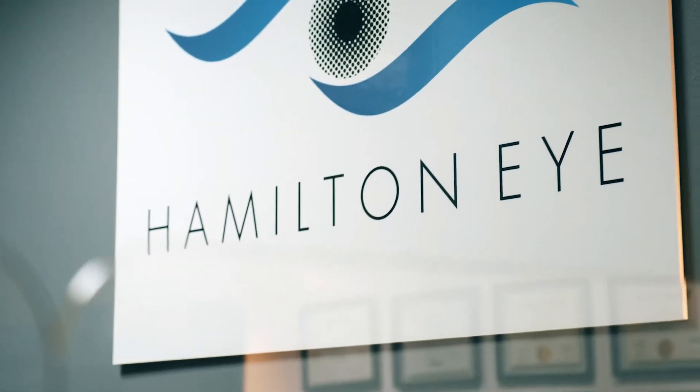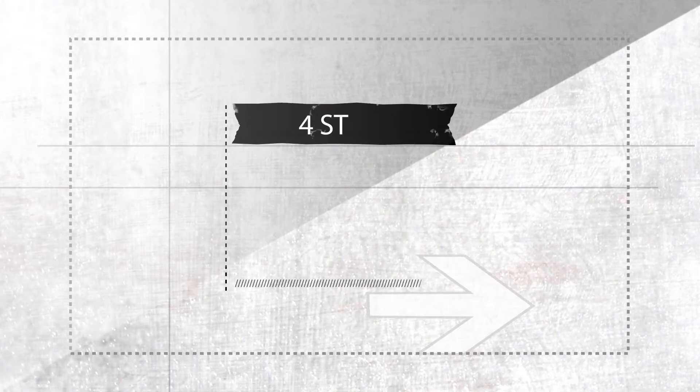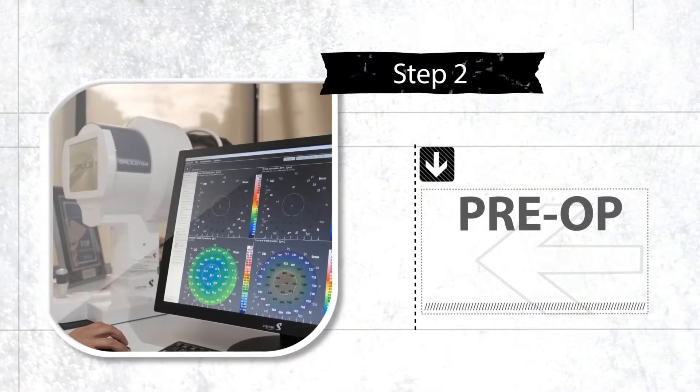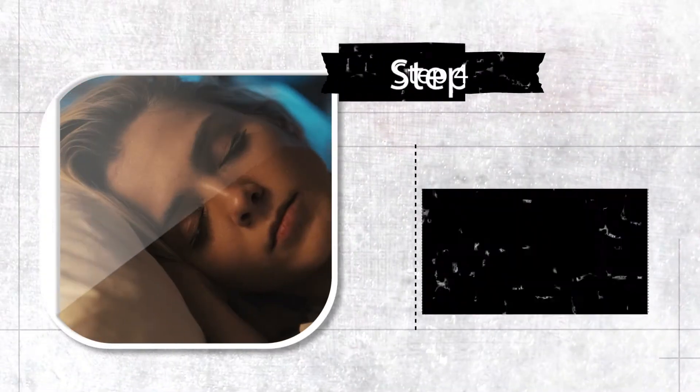Hi, this is Dr. Rex Hamilton of the Hamilton Eye Institute, and today I'd like to talk to you about the process of going through laser vision correction surgery, something that can be incredibly liberating to you and your lifestyle. There are essentially four steps: first is the initial consultation, then we do a pre-op visit, then we have the actual surgical procedure itself, and then there's the post-op and recovery.